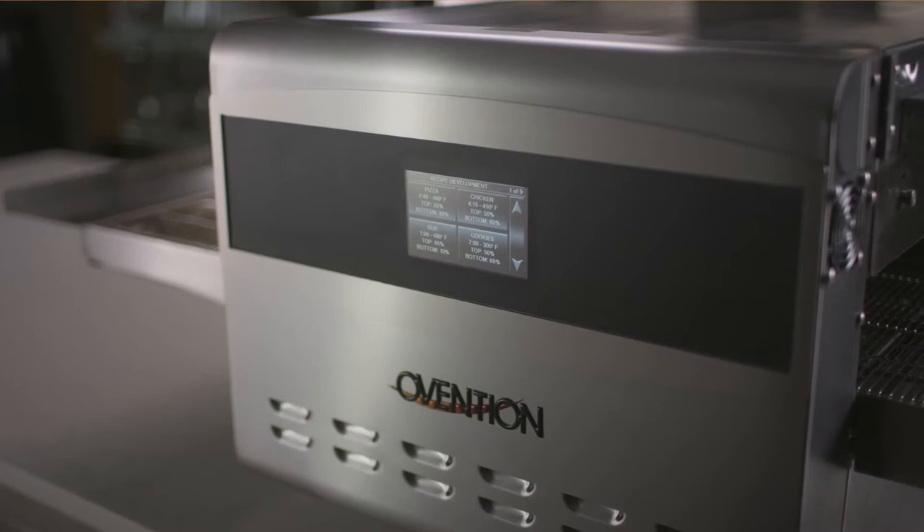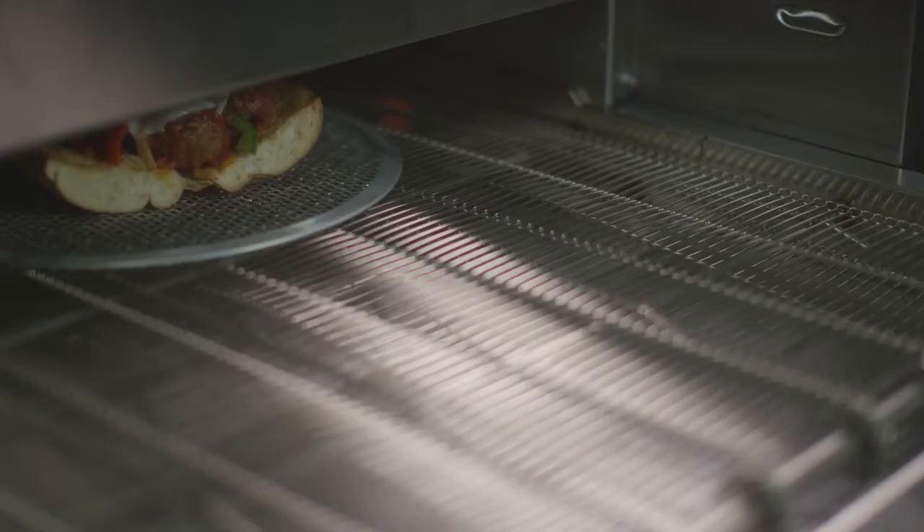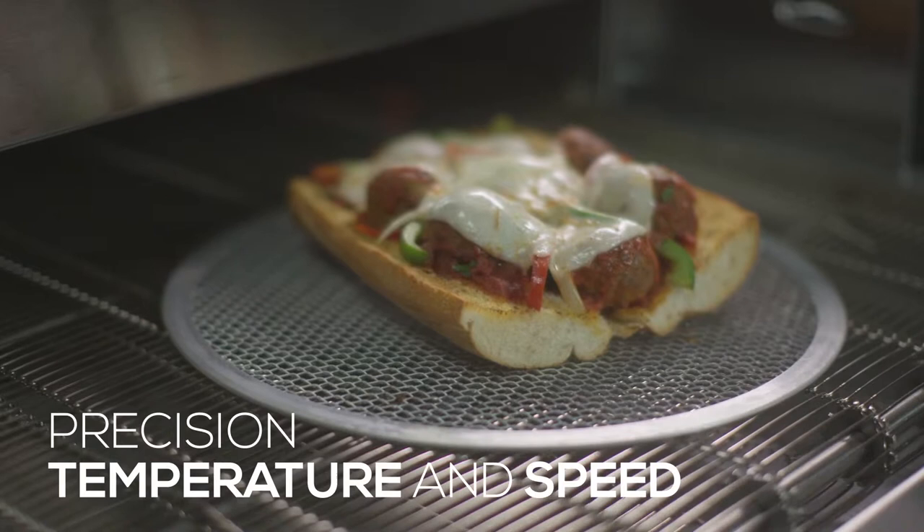Simple, smart and the right fit for operators looking for a high-throughput conveyor oven. The Ovention conveyor oven is the most technologically elegant and operator-friendly conveyor on the market today.